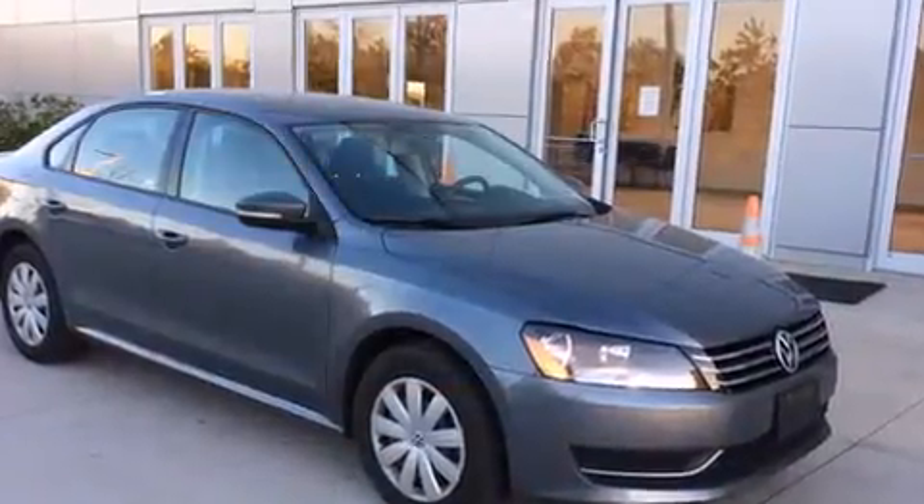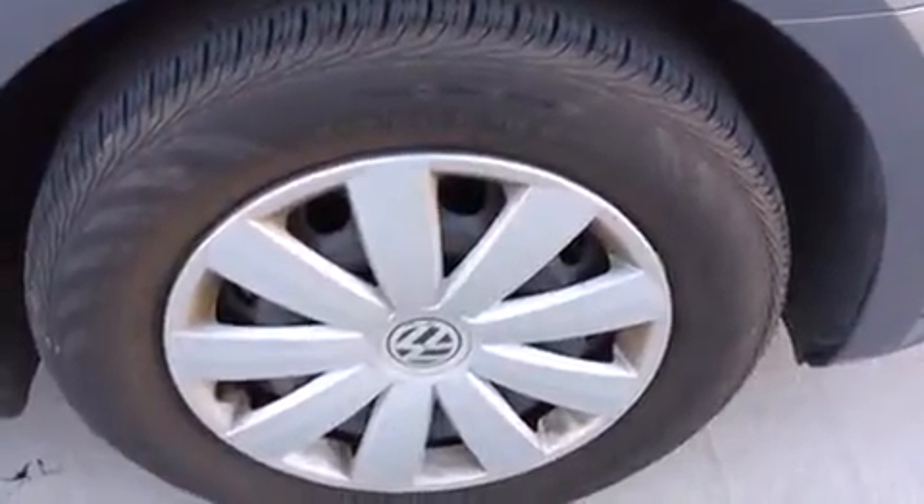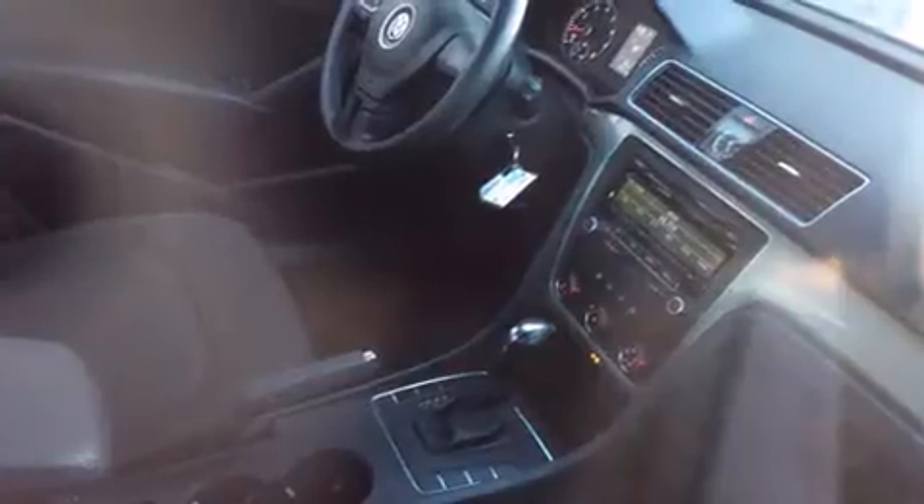Volkswagen prioritized practicality, efficiency and style by including variably intermittent wipers, fully automatic headlights, remote keyless entry and much more. Premium sound drives six speakers, providing you and your passengers a sensational audio experience.